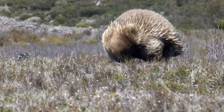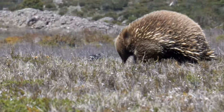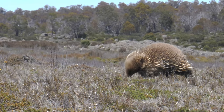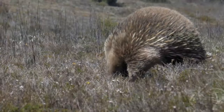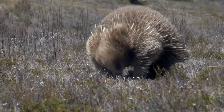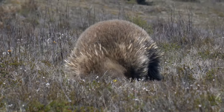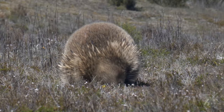The echidna is also known as the spiny anteater. Their body temperature is the second lowest of all mammals. They are between 13 and 17 inches long and weigh between 4 and 10 pounds.